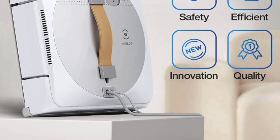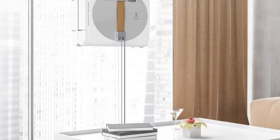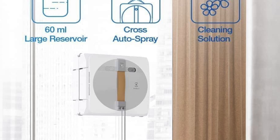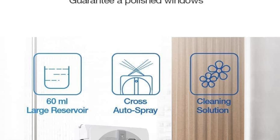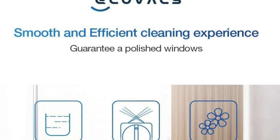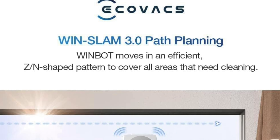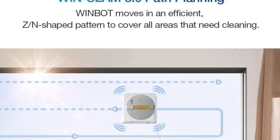Position memory — the WinBot remembers where it started, so once your windows are sparkling it heads back to the starting point like a robot with a keen sense of direction. Higher safety as well, with an internal drive system that ensures non-slip steady movement and protection against power failure. Effortless cleaning: boasting 2800 PA of suction power, this robot clings to your windows like a clingy ex, but just in a good way.